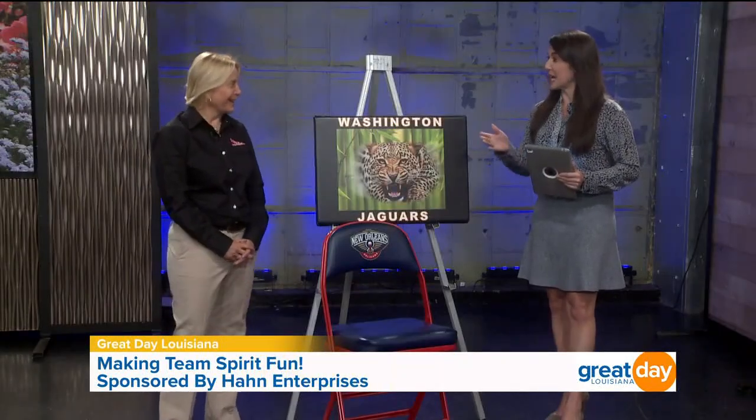Now that students are back in school, it's all about team spirit, and Hahn Enterprises knows a thing or two about it. It's Louisiana's industry leader in sports and recreation equipment. Joining us this morning is owner Tanya Hahn. Welcome. Thank you so much, great to be here.